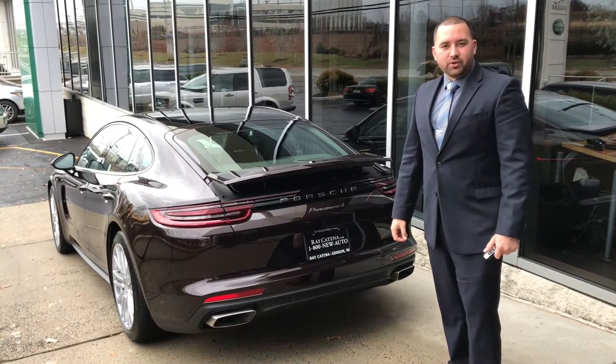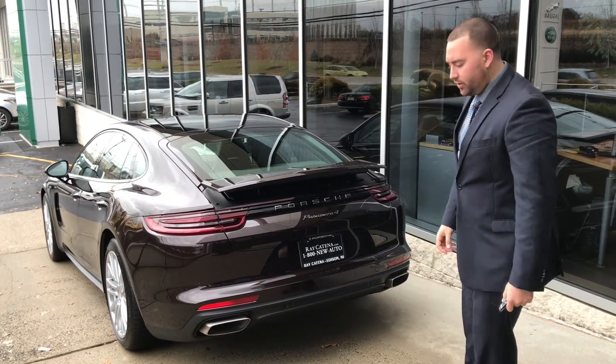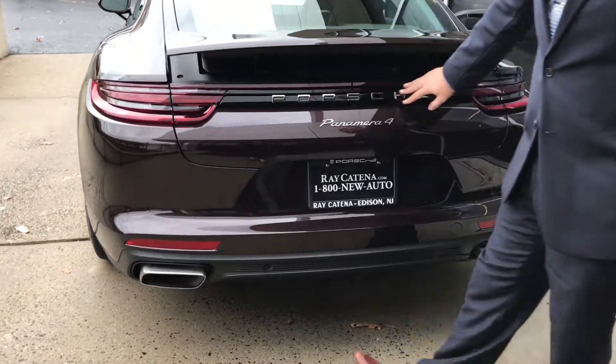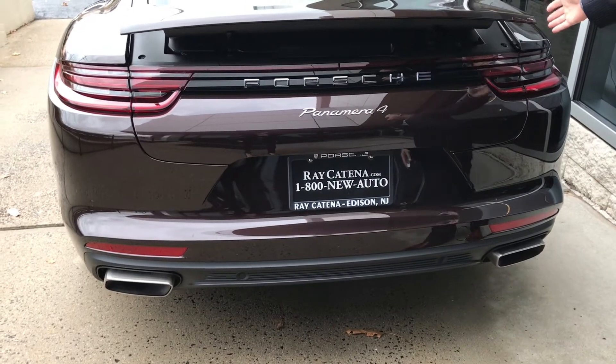From the rear of the vehicle, you'll be able to see that the car comes standard with your dual exhaust, your wrap-around LED taillights, and your adaptive rear spoiler.